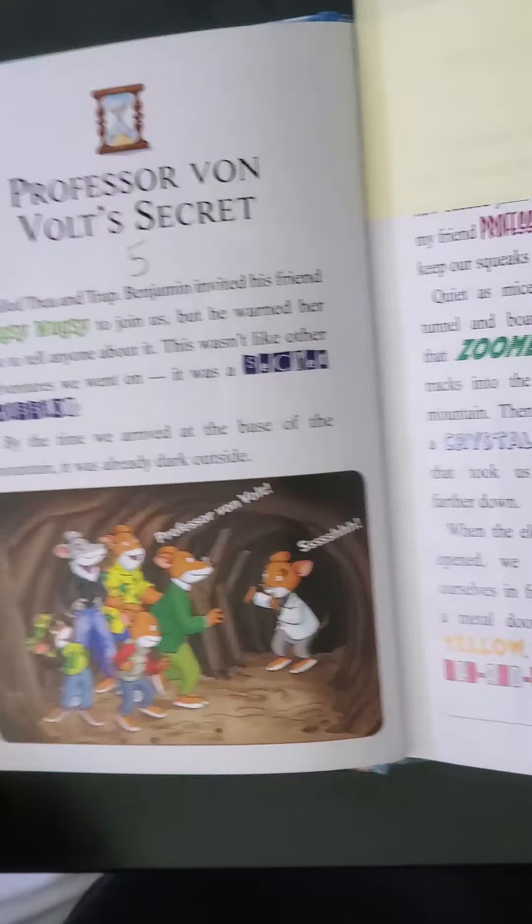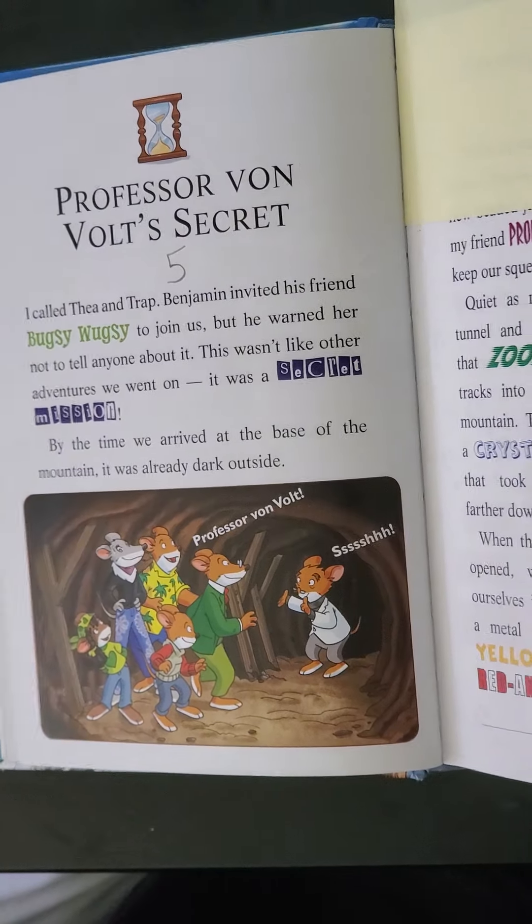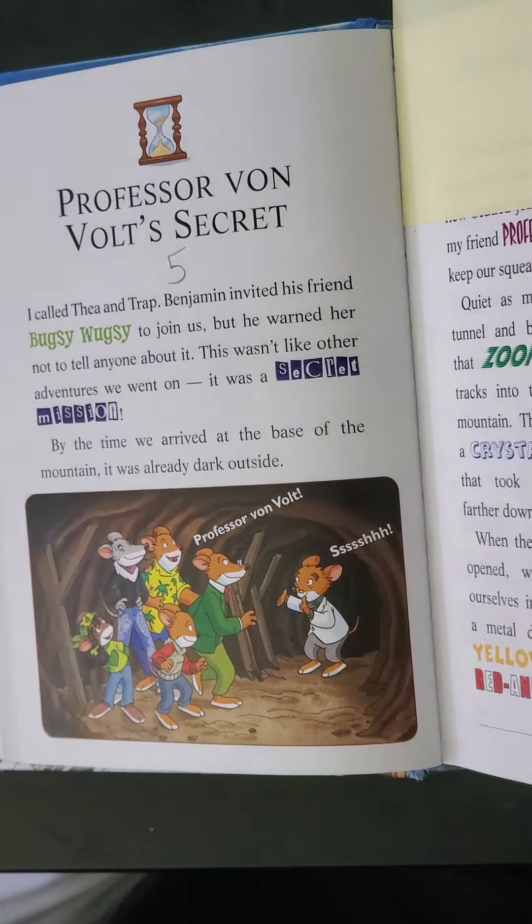Hey everyone! Welcome back to today's Read Aloud. Geronimo is still in the race against time — The Third Journey Through Time. Permission granted by Scholastic. Today we're going to read chapters 5 and 6.